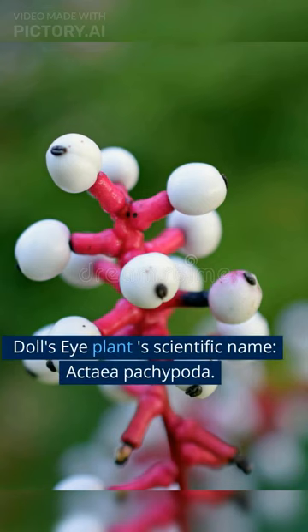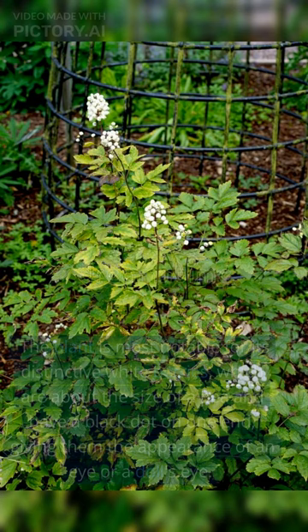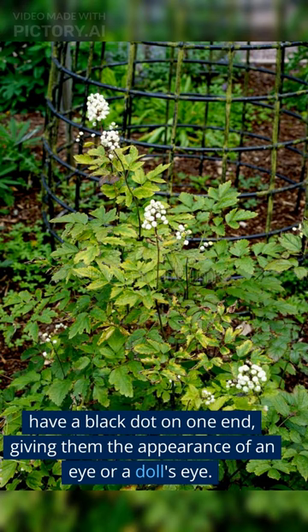Doll's eye plant, scientific name Actaea pachypoda. The plant grows up to 2 feet tall and has white flowers in the spring and early summer. The plant is most notable for its distinctive white berries, which are about the size of a pea and have a black dot on one end, giving them the appearance of an eye or a doll's eye.